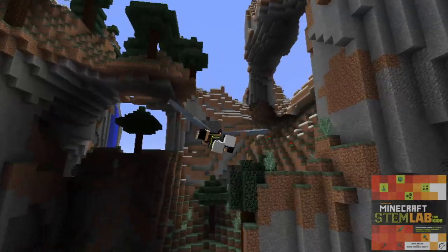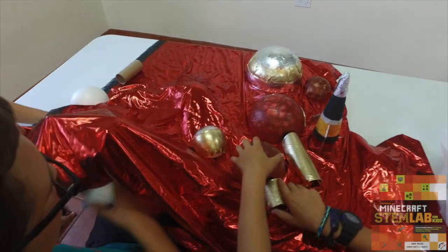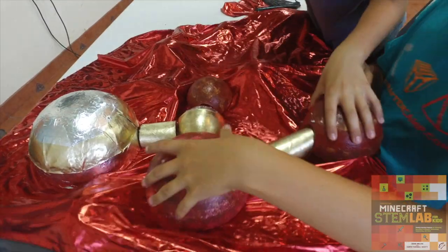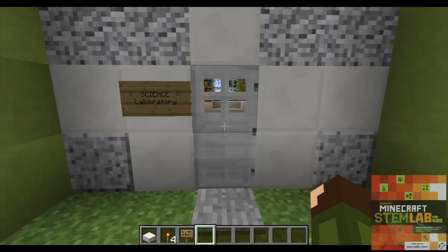Minecraft remains to be one of the most popular games with over 25 million copies sold. Players are continuously attracted to the game's sandbox nature.